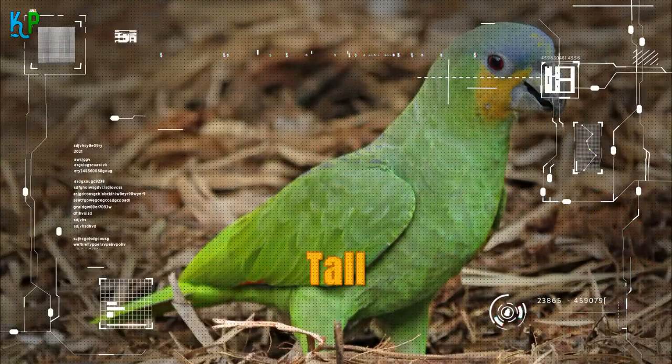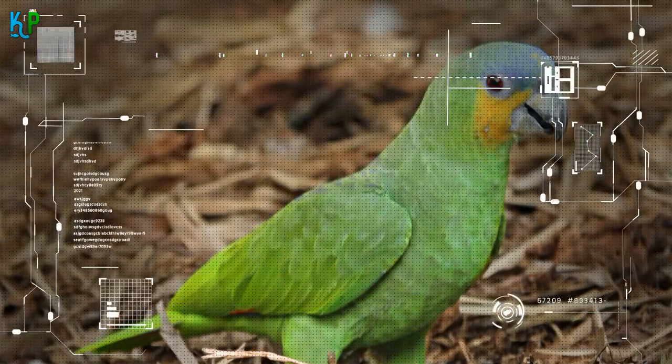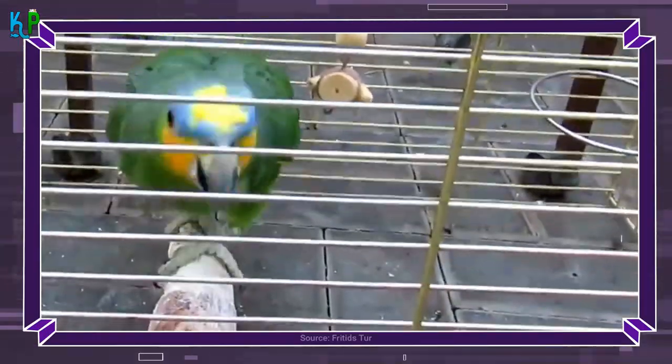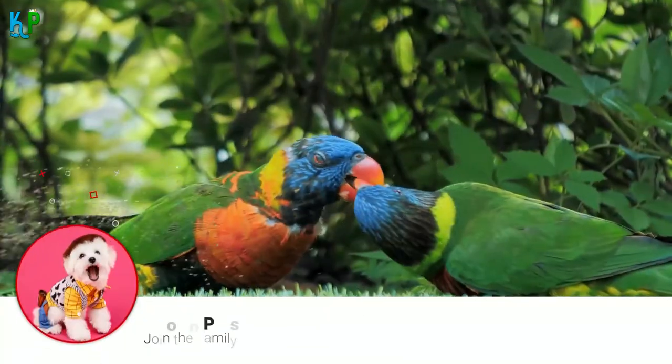The orange-winged parrot is 33 inches tall and weighs about 340 grams. Its head is covered with blue and yellow feathers, while the wings and tail have orange ones. Just like other Amazonian parrots, they are always eager to share their meals with people they love.